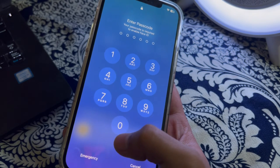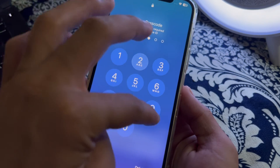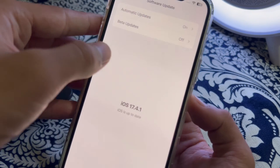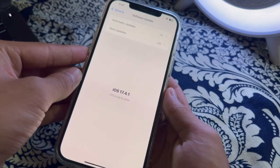After restarting your iPhone, check for an iOS update. Make sure your iPhone is running the latest version of iOS. Open Software Update and check if there is an available update. If there is, simply update your iPhone to the latest version of iOS.